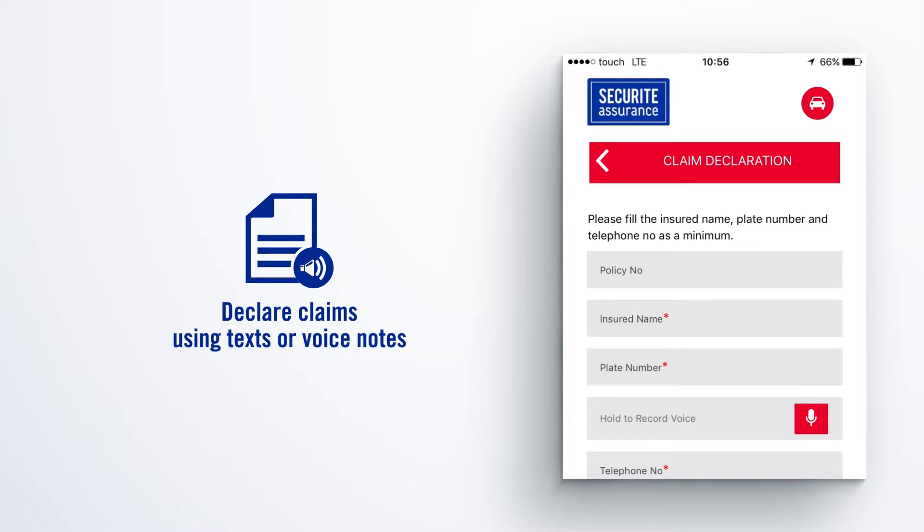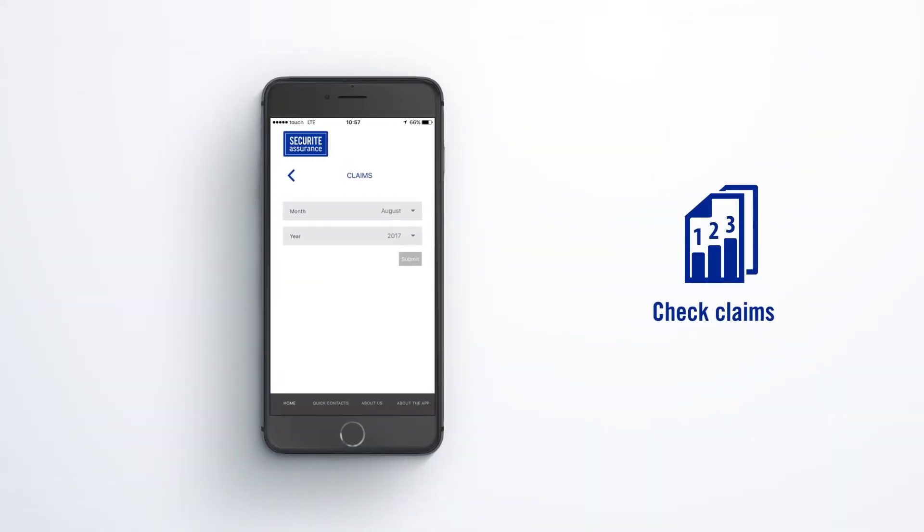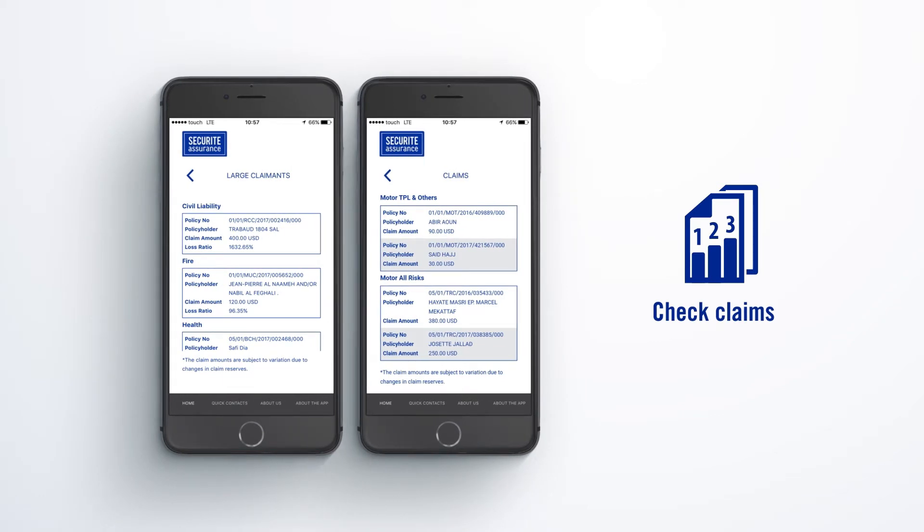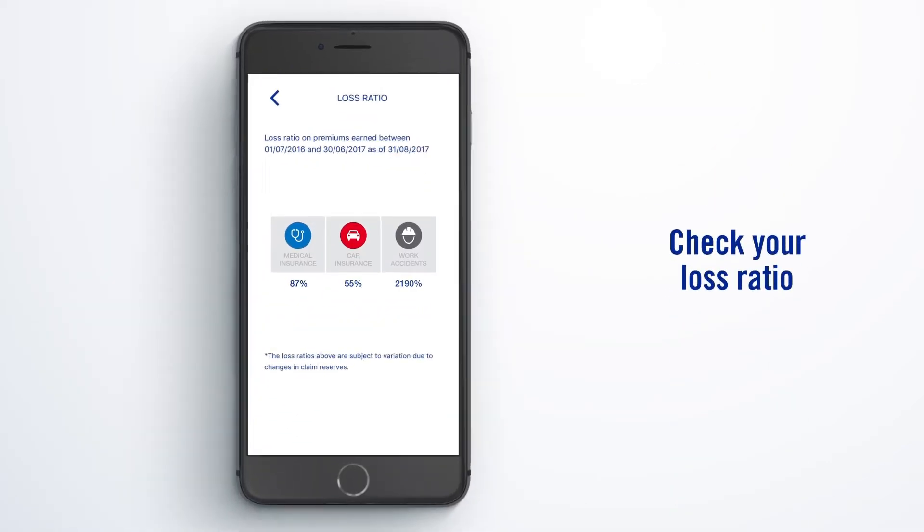You'll also be able to declare claims using texts or voice notes, check claims by month and line of business, check the largest claim in your portfolio, and check your loss ratio by line of business.